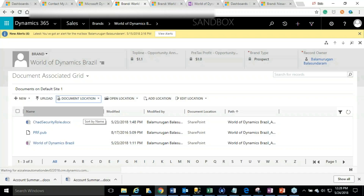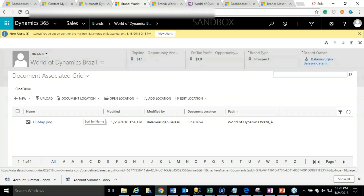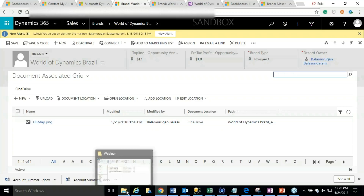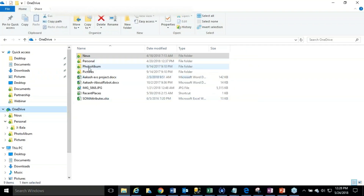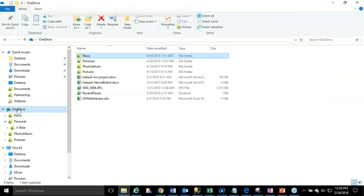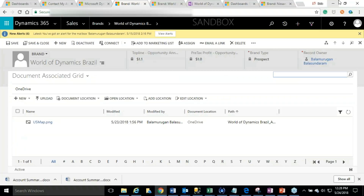That is when OneDrive comes into the picture. OneDrive has the ability to manage documents in a private mode — until you decide to share it with someone, no one will be able to access the document. Another cool feature is that OneDrive can be managed using your file explorer. Whatever document you store in the OneDrive location for the respective record will immediately be available in your OneDrive location in your file explorer. One of our customers who works heavily on proposals loves this feature — it greatly increases productivity in terms of managing and sharing documents.